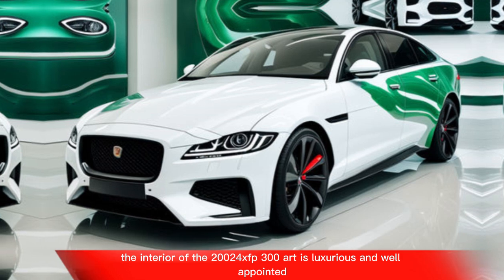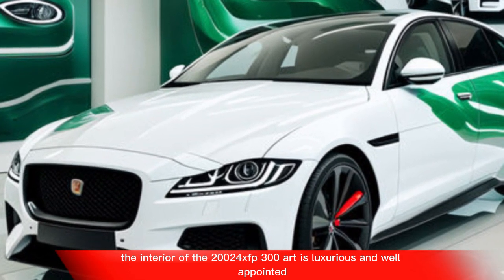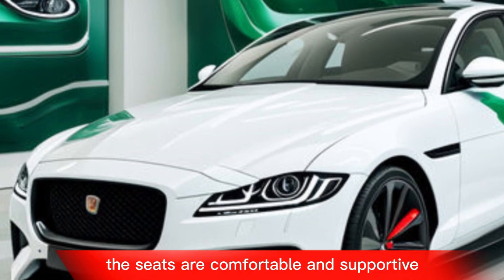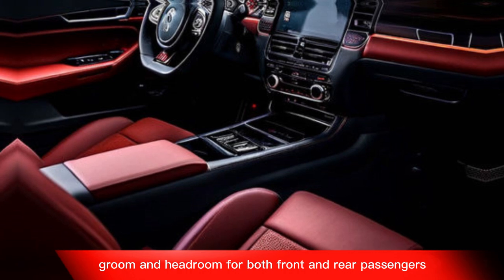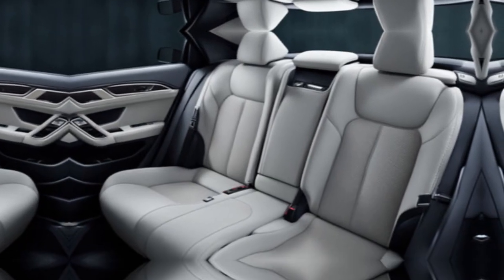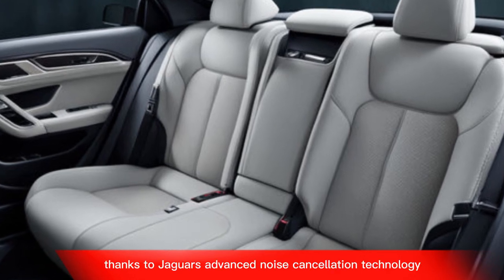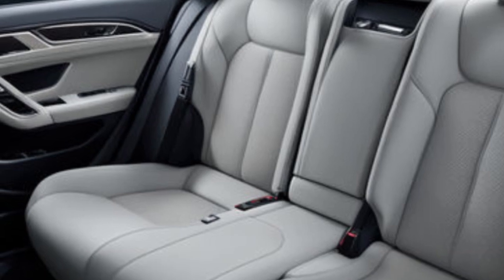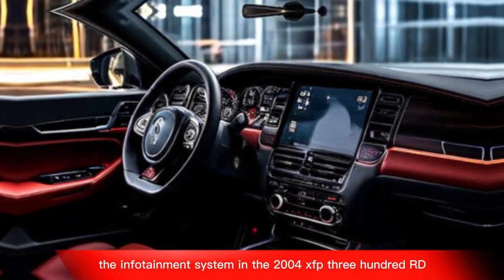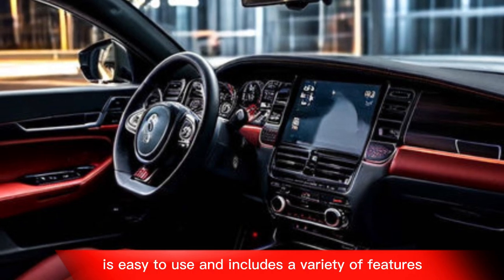The interior of the 2024 XF P300R is luxurious and well-appointed. The seats are comfortable and supportive, and there's plenty of legroom and headroom for both front and rear passengers. The cabin is also very quiet, thanks to Jaguar's advanced noise cancellation technology.